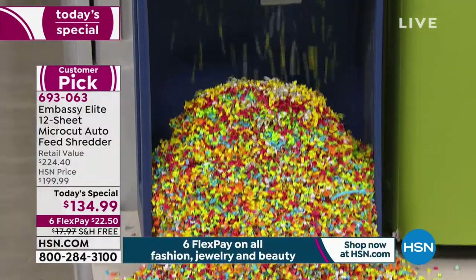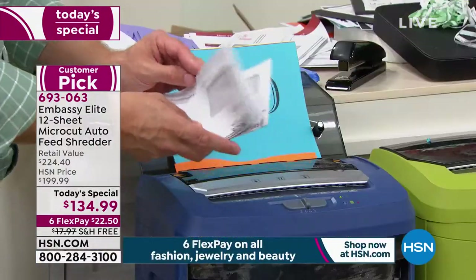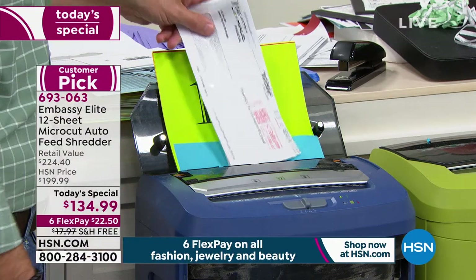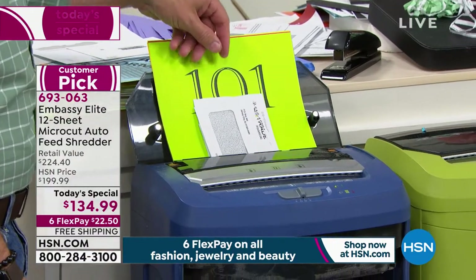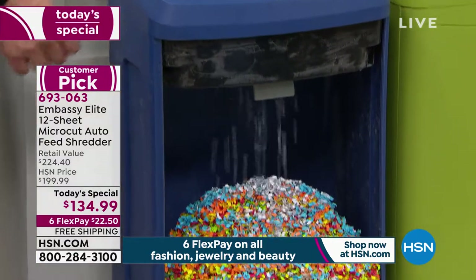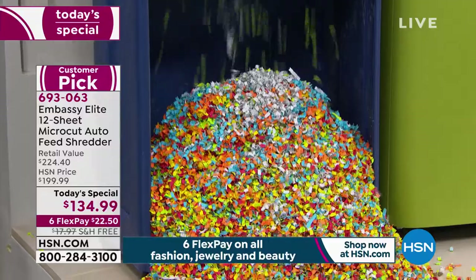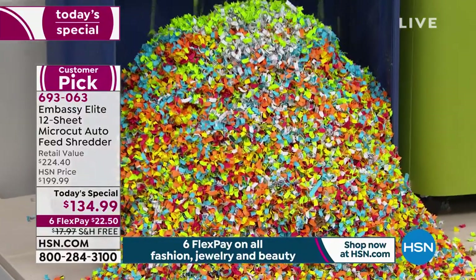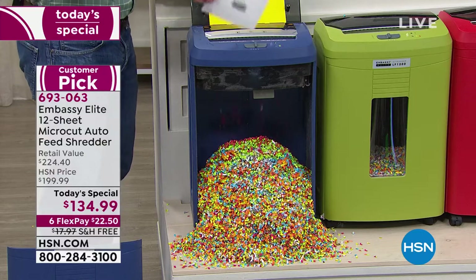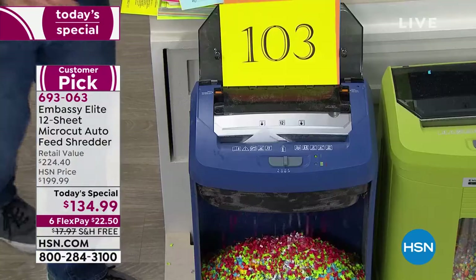I came back from vacation and had all this junk. I just took the whole stack and put it in the feeder, went back to unpack my bags and started the laundry, because that's just it — we have other things we need to do. We don't have time to sit over the shredder for hours feeding through page after page.